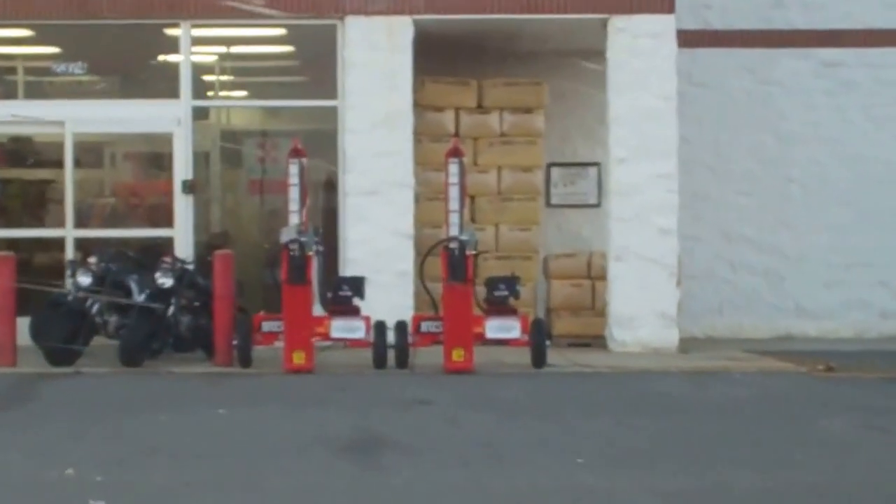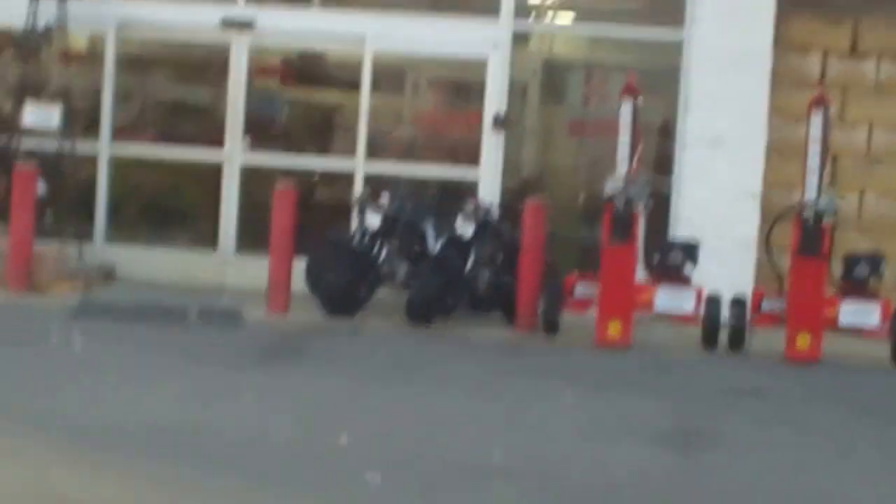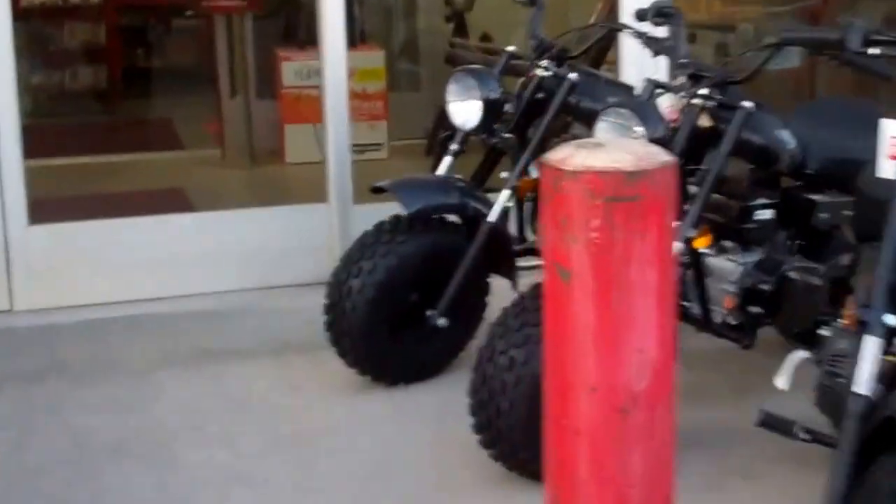They even got log splitters for $1,100 — that's cute. Let's go see if we can find our animal trap. Cool looking little scooters, fat tires. Check out the price here — $35.